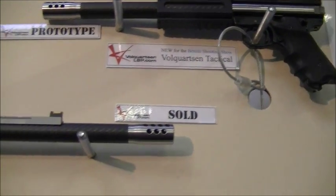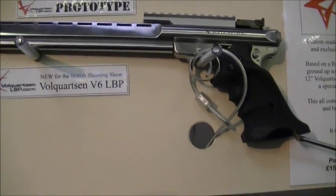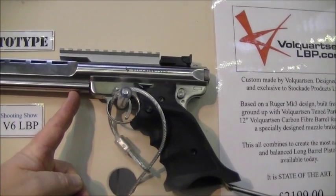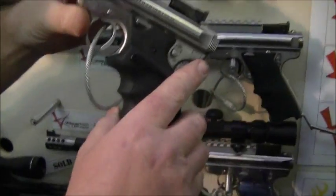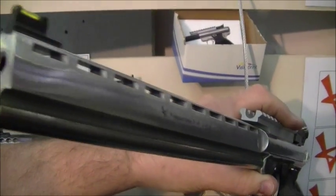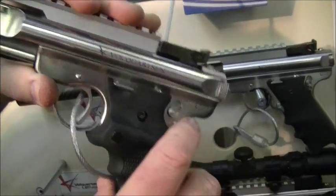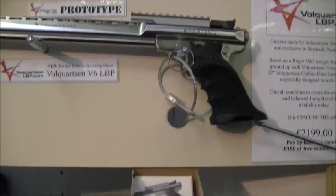Loads of people have been taking photos, which is really nice. Probably the one most people have held has been the stainless steel V6 — it's not as front heavy as it looks. The actual balance point is there. You can get a better idea of the section of the barrel at the end. It's beautifully made. This particular one was actually made by Nick Vol Quartsen himself.